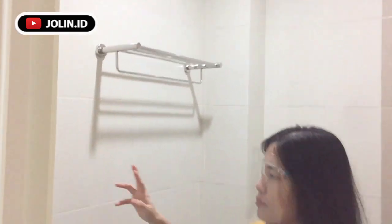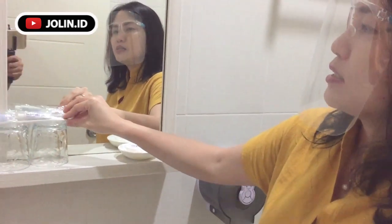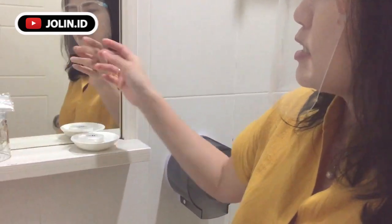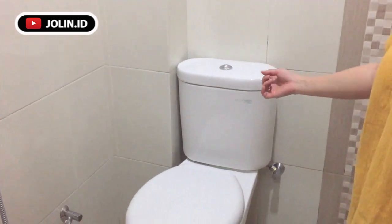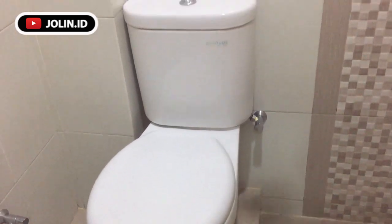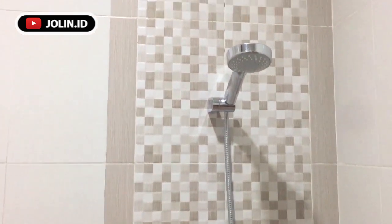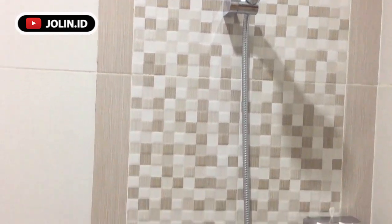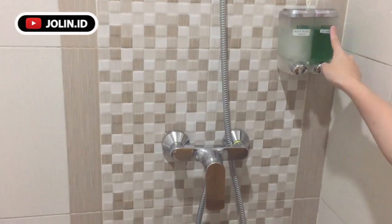Untuk kamar mandinya, kalian bisa lihat — ini sudah dilengkapi dengan gelas, pasta gigi, dan sikat gigi, kemudian sabun, kemudian tisu. Dan juga kloset duduk. Dan shower — jadi ini pakai shower, showernya ada air panas dan juga air dingin. Juga ada sabun dan juga shampoo. Jadi kalian kalau mau masuk hotel nggak usah khawatir guys, semuanya sudah tersedia.